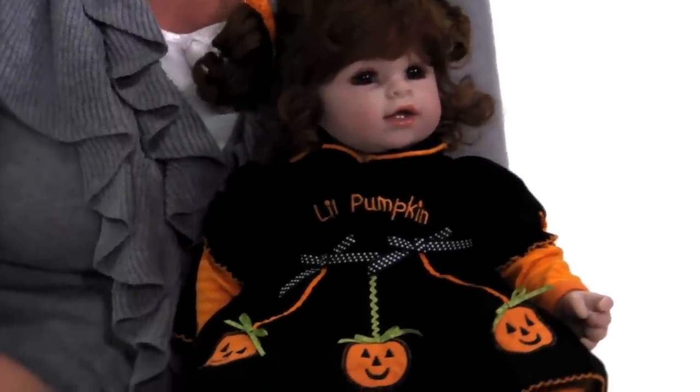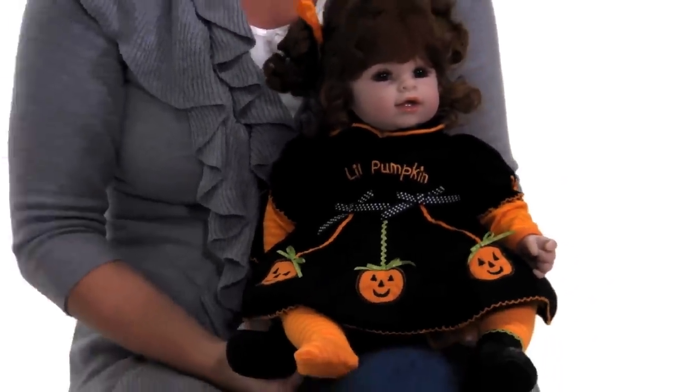This doll is not only fun to play with, but can also make a great display in your home during the holidays. So come on, grab your pumpkins. Let's go play. Have a great day.